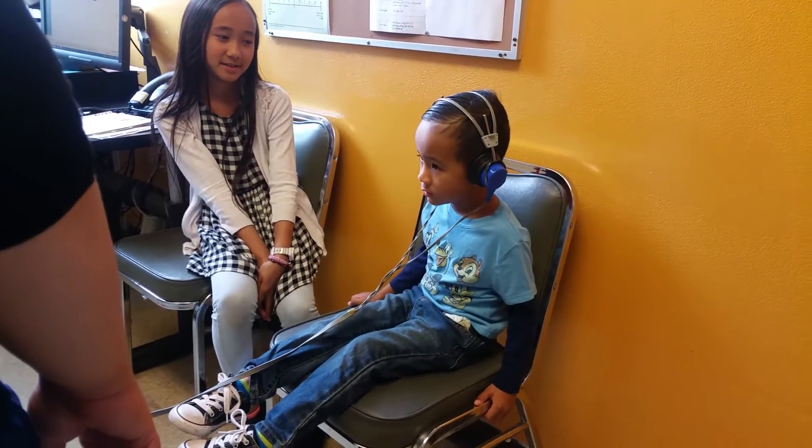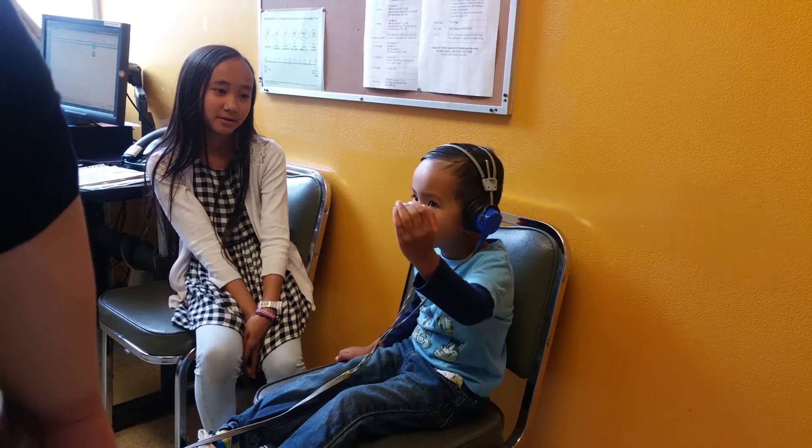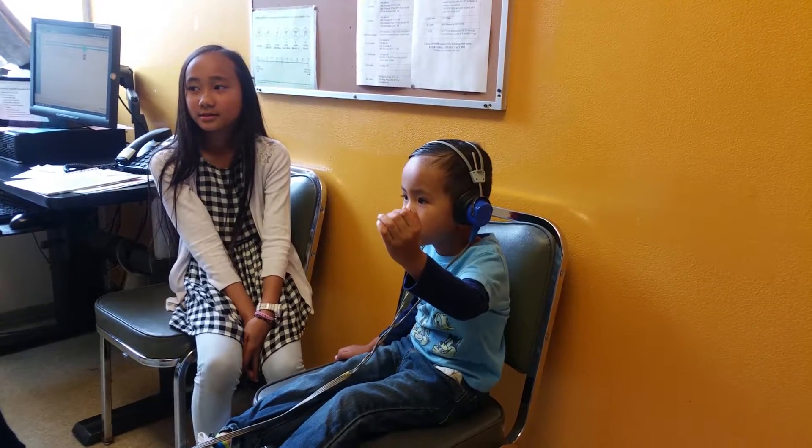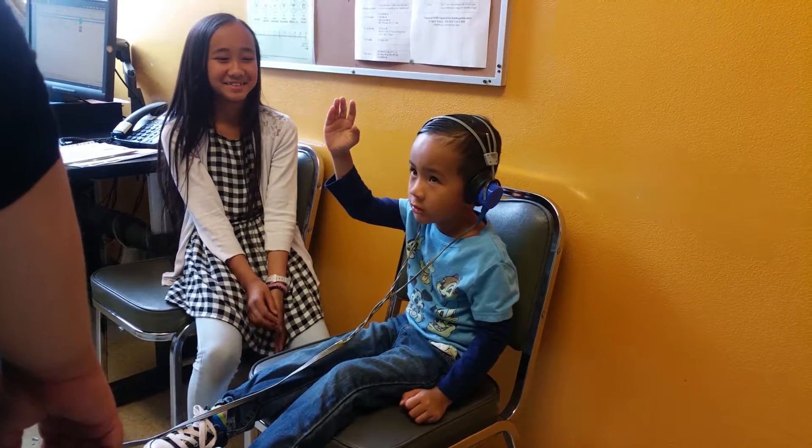Where do you hear it? Which side? Raise your hand. Where? Thank you. Good job.